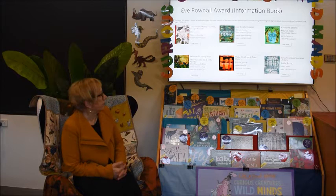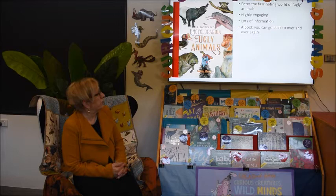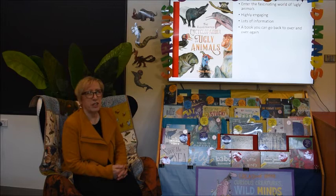The first book in this category is The Illustrated Encyclopedia of Ugly Animals. This is an amazing book and the author has chosen the most hideous looking animals you could imagine, although some of them are hideous but kind of cute as well. It's a really engaging book — there's lots of information and it's a book that you can come back to time and time again.